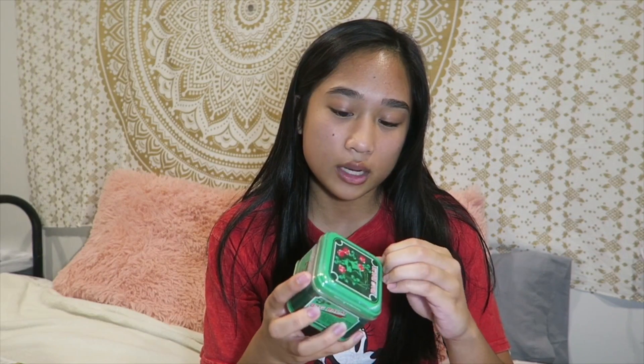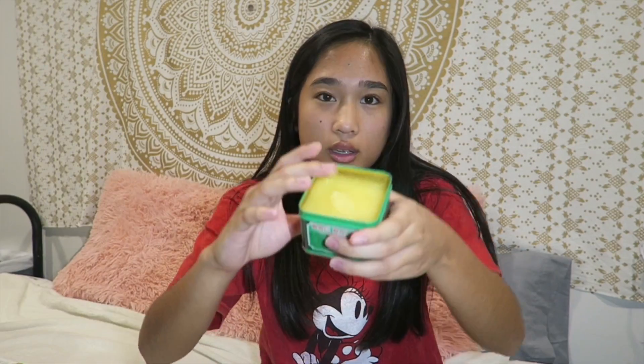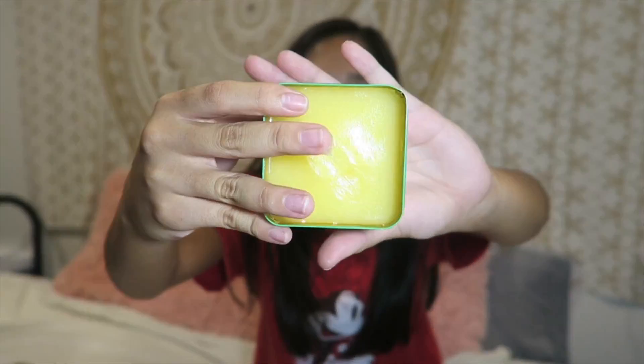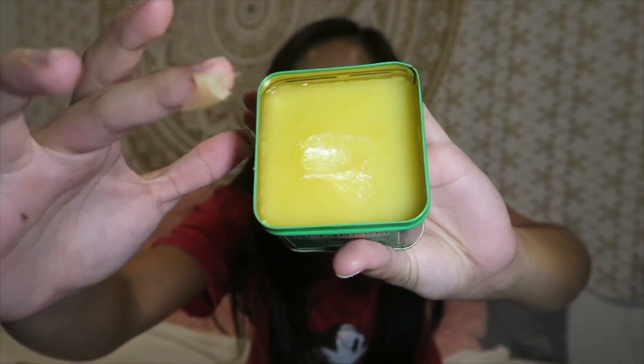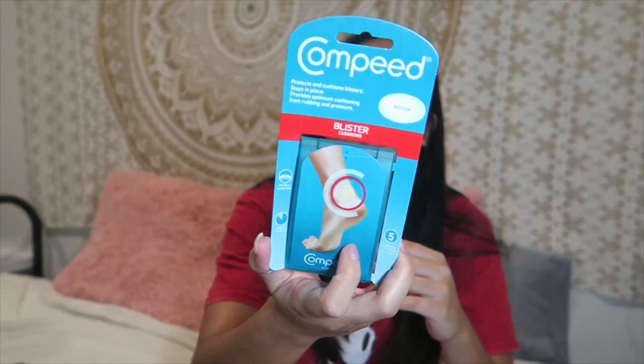This is hand moisturizer. Oh my gosh, look at it — that's actually really cool. I also got this exfoliating body polish from Dove. I got some coffee. I don't really drink this kind of coffee, but I'll try it.